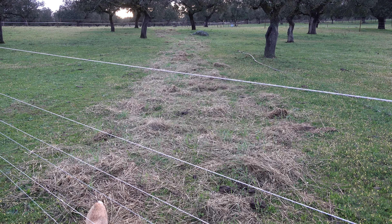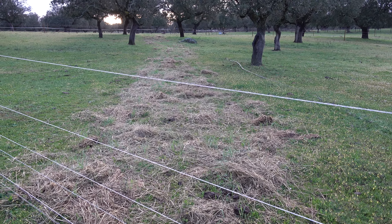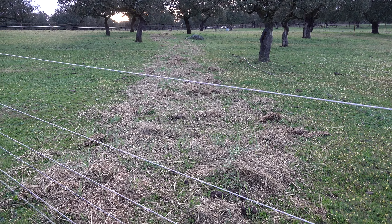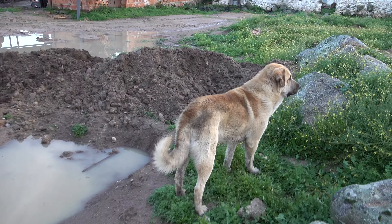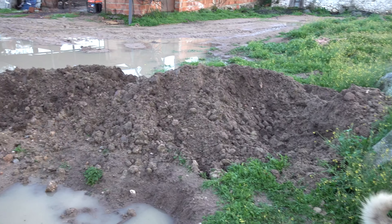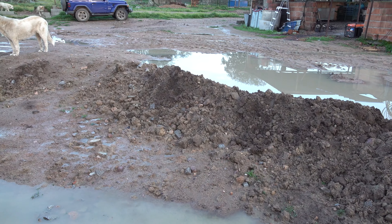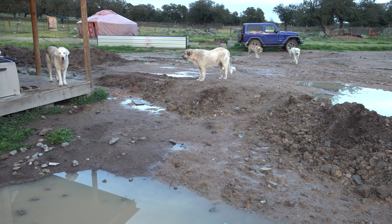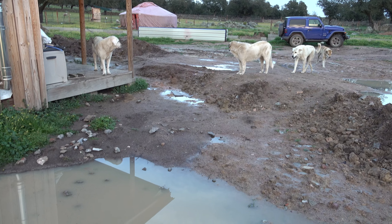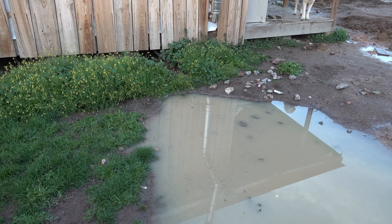Whenever there is an opportunity for the water to stay, it will stay — and that is what we want, for the soil to get saturated. Here where we added the straw to the former road, something is coming up. The road is disappearing. On camera the color looks more stark than in reality, but soon this will be just another part of the paddock.